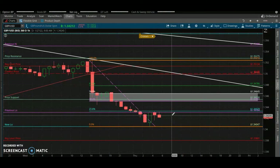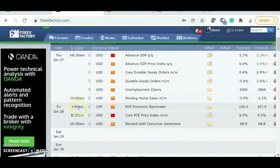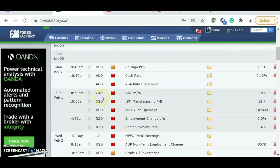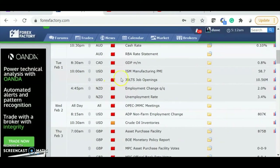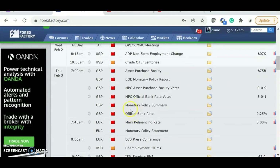Next week is going to be a very interesting week. There's a lot of pound news coming out, and we may possibly get a turnaround or something that really pushes the market further to the downside. There's a lot of strong movement and we'll see if GBP continues that sentiment.